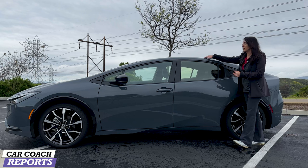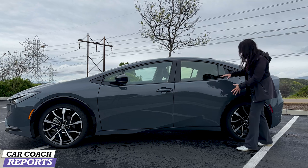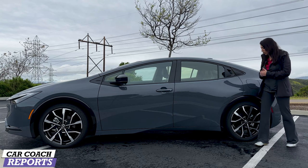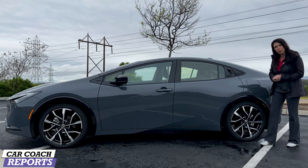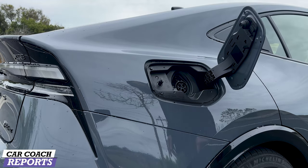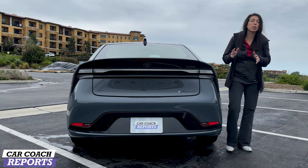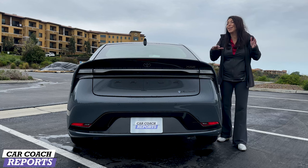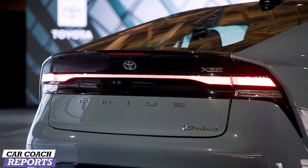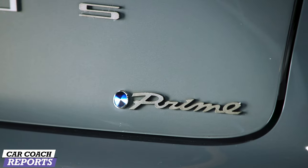The lower trim levels of the Prius Prime ride on 17-inch wheels with wheel covers. This top-of-the-line vehicle has 19-inch aluminum alloy wheels on all-season tires. The vehicle is sleeker looking but still has that Prius identity. It's quite slippery with a coefficient of drag of 0.27 — not many vehicles on the market today are that aerodynamic. It has a glass roof, or you can get the optional solar panel. The lines are very clean and modern.